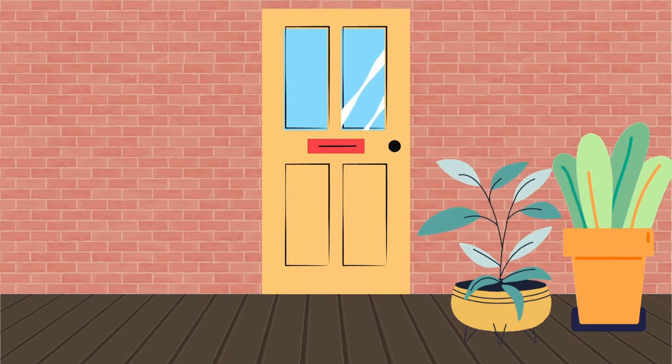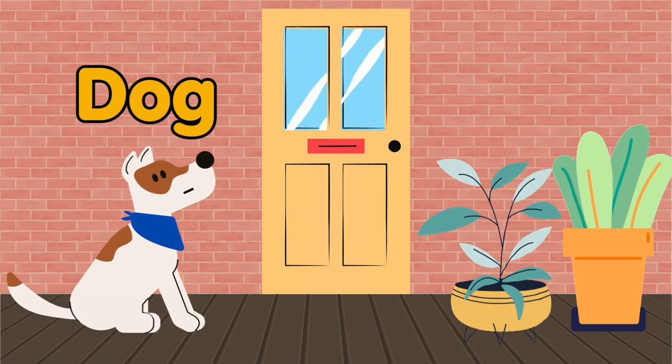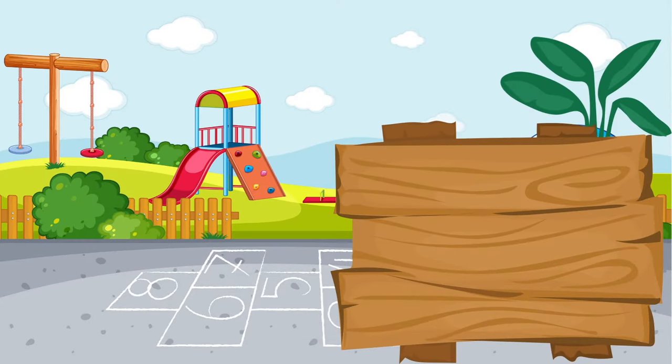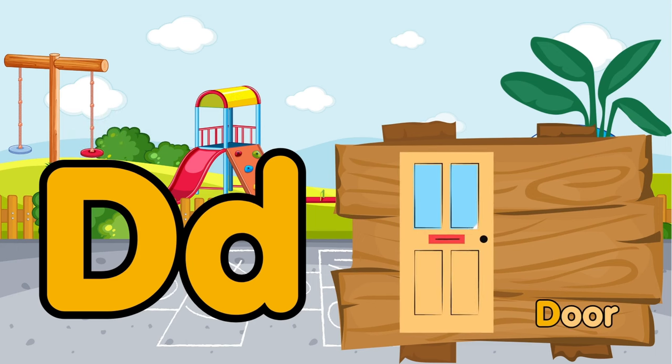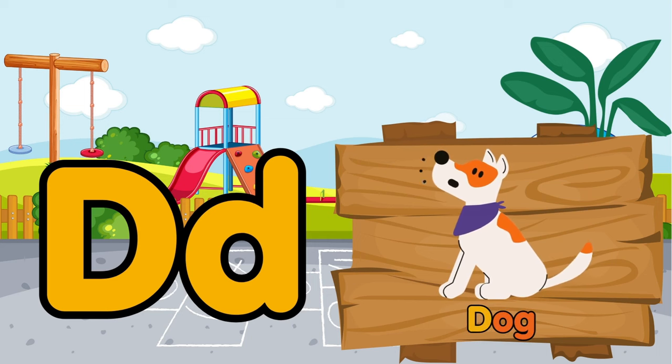See this door. There is a dog behind the door. D is for door. D is for dog.